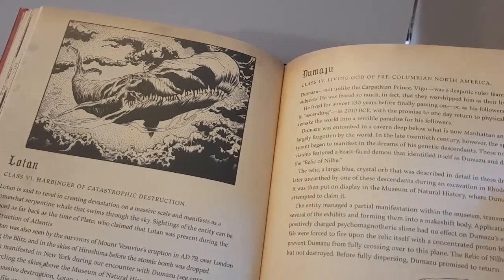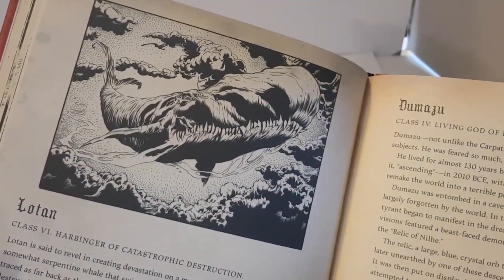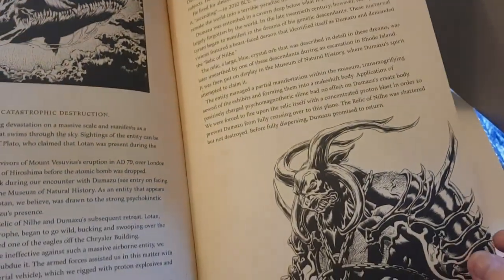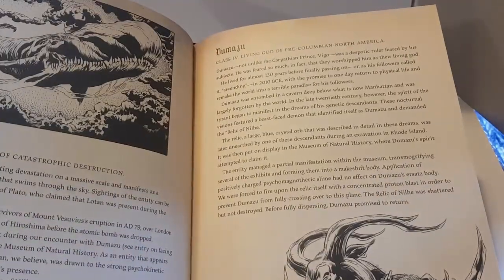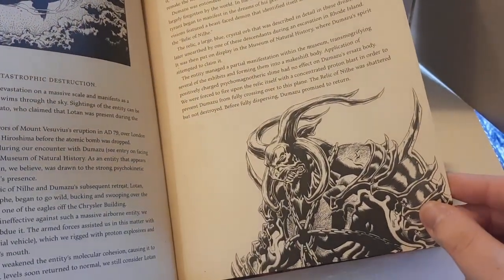We've got Lotan — I encountered him in the Ghostbusters World mobile game, the big whale creature. He looks even better here than he did in the game. And then there's Dumadu, some sort of goat-looking entity.